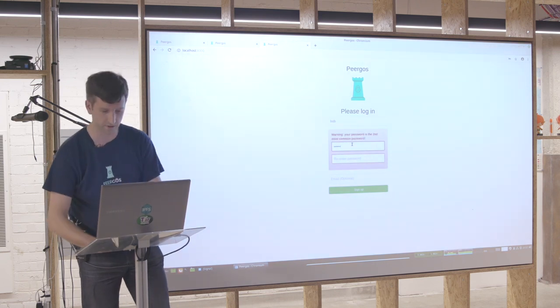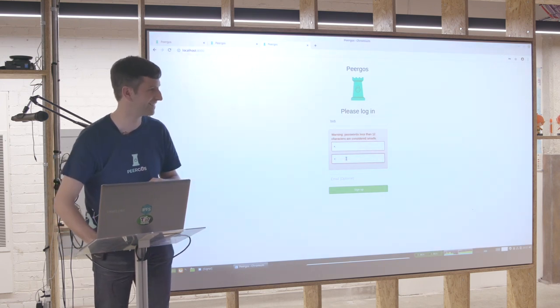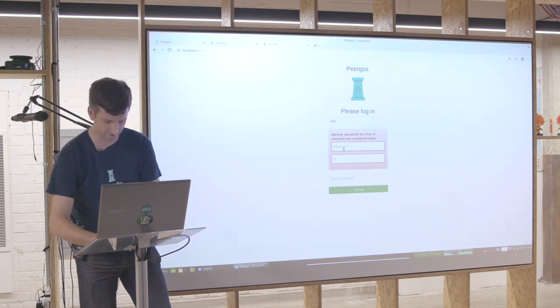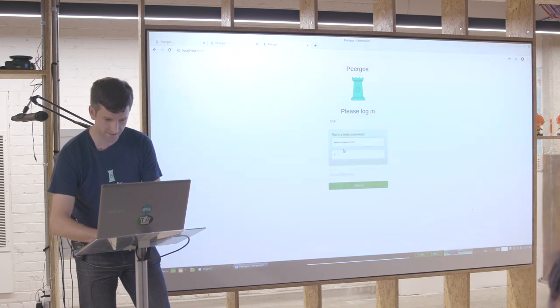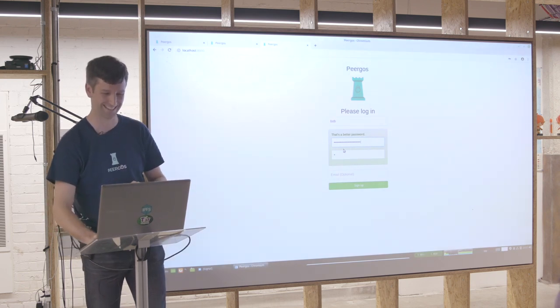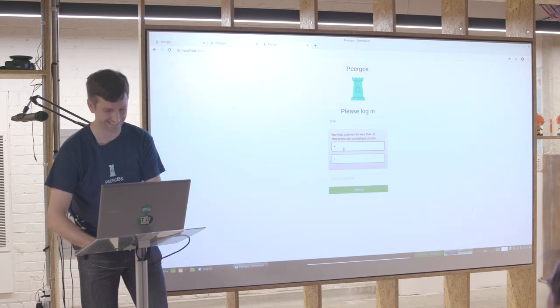'123456' is the second most common password. 'Correct horse battery staple' — is that in the top 10,000? Your password... 'Correct horse battery' — that's a good one. It's not in the top 10,000. But it's flagged because it's a common known password.